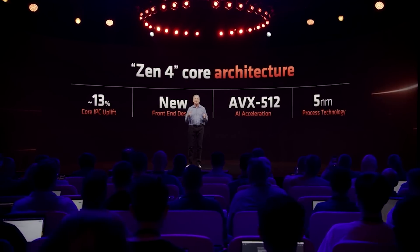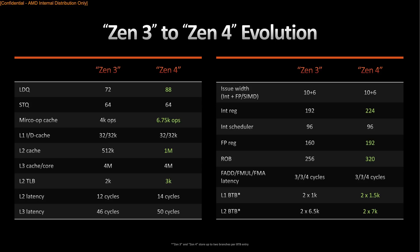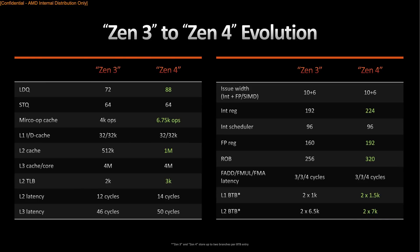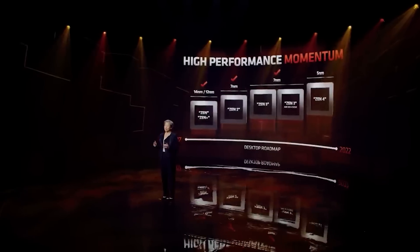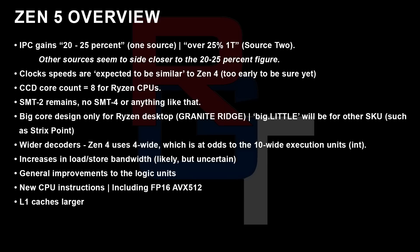Getting back to the re-pipelined front-end and wide-issue: looking at the changes AMD implemented from Zen 3 to 4, you can get somewhat of an idea of what AMD are likely to do — the low-hanging fruit, if you will. Likely we'll see a wider decoder to better match the execution units, according to what I'm told. So, IPC gains: 20 to 25% according to one source, another source is telling me it's over 25% single-thread. Most sources seem to indicate it's going to be 20 to 25%. Clock speeds are roughly similar to Zen 4, but we are not looking at final production silicon yet, so obviously things can change.